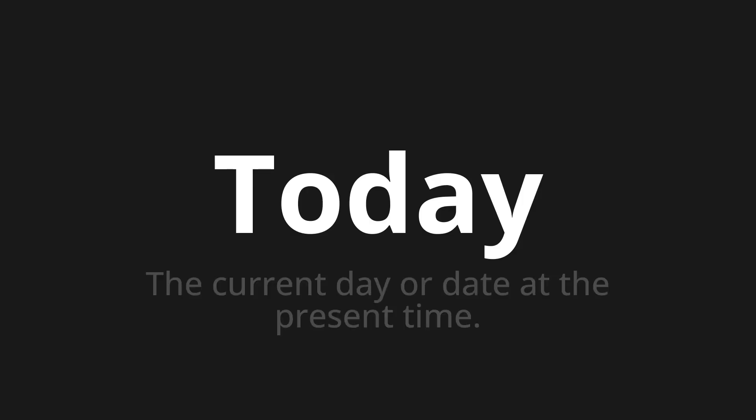Welcome to How to Pronounce. In today's video, we'll be focusing on a new word that you might find challenging or intriguing. So let's dive into today's word: Today, which means the current day or date at the present time.